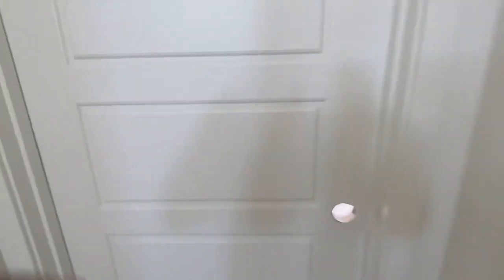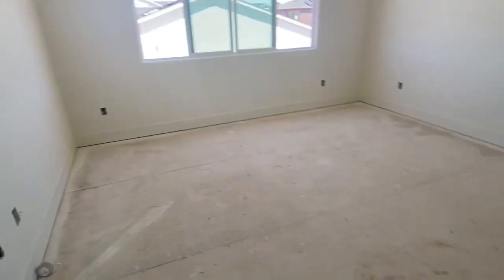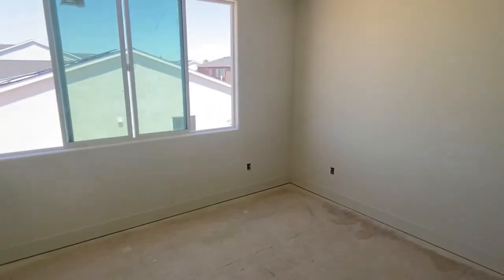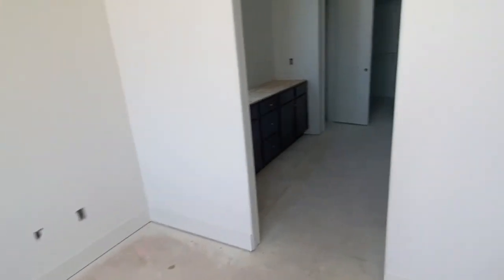Now to the owner's suite. This is my hallway walking to my bedroom. I cannot wait to decorate my bedroom — I have already started buying stuff and picking out stuff, so I will show you guys all those purchases too. So exciting, so much to do, but I'm ready.